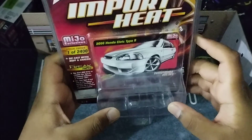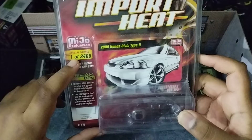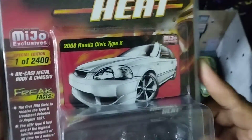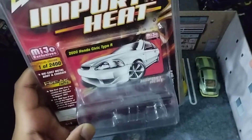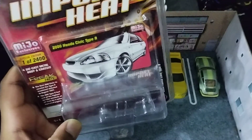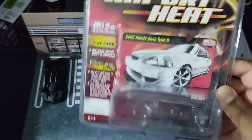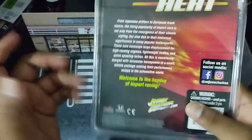This is the box. If you look right over here, you'll see — it's a special edition, 1 out of 2,400 in the entire world. A lot of people are like, hey, that's considered as an RLC equivalent for Johnny Lightning. Well, not exactly, because if it was, why was it so cheap?